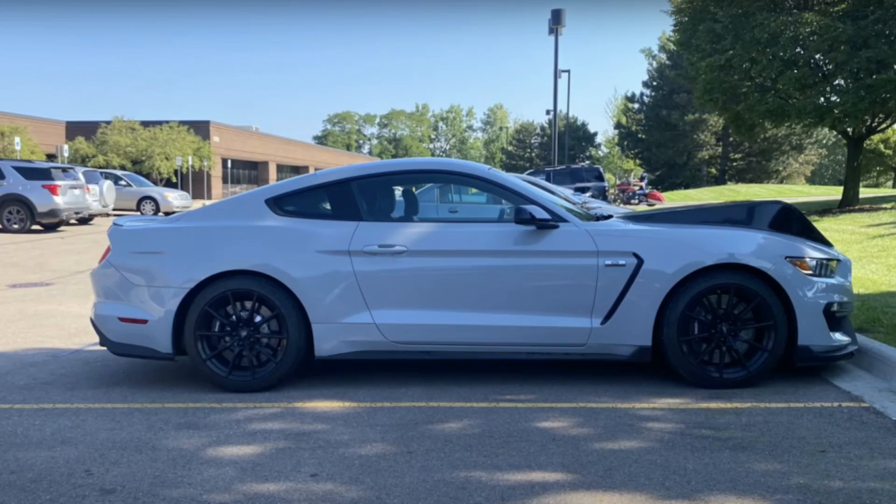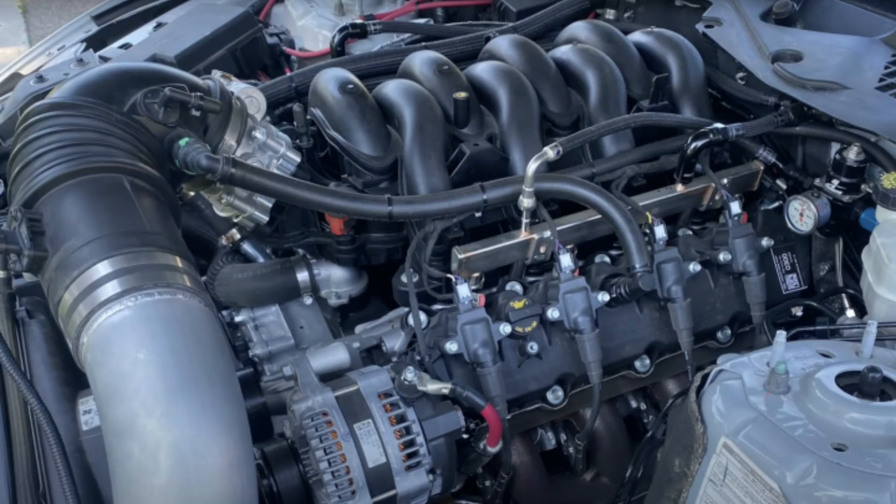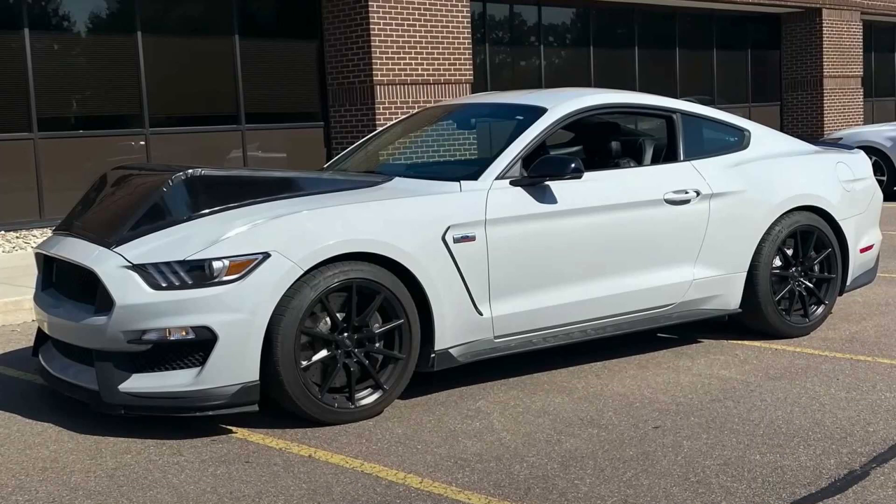Those interested in swapping the Godzilla into a S550 Mustang will be pleased to know that it fits very well and bolts right in, though as we can see here, it's a bit tall. The automaker is working on a new intake manifold that doesn't have the same upswept throttle neck, which will make it much easier to fit in vehicles like this newer Mustang. We'll have more on this Mustang soon.